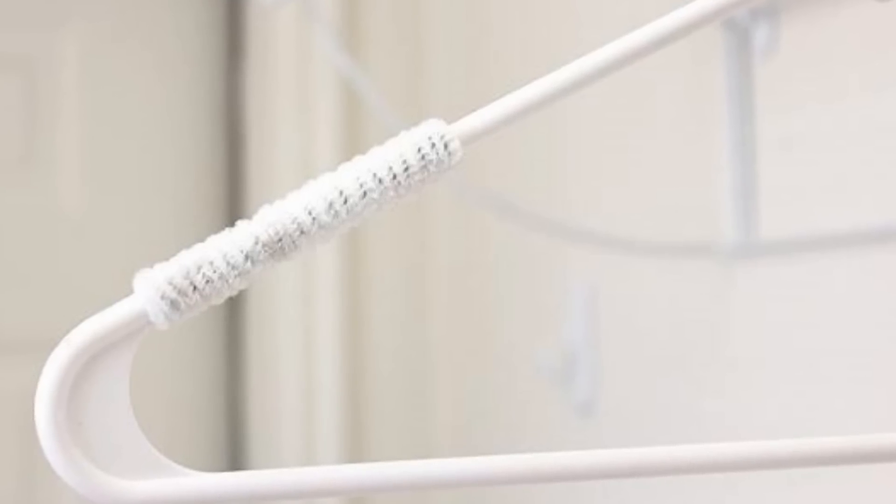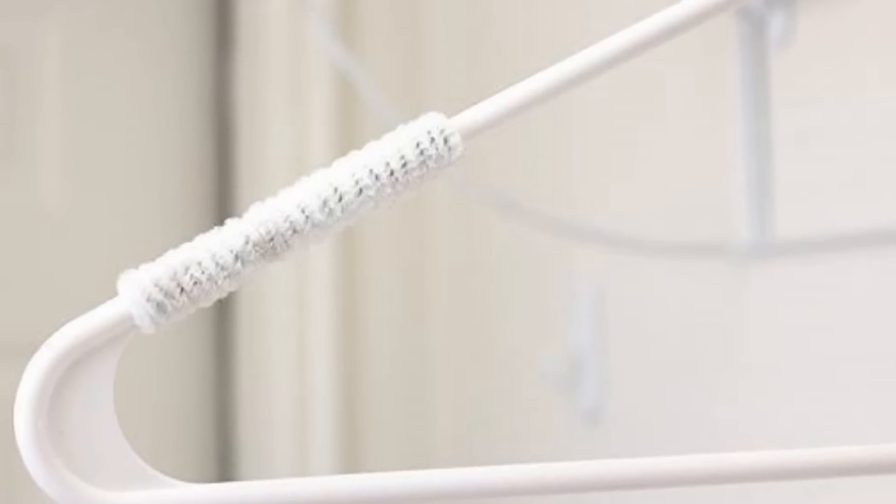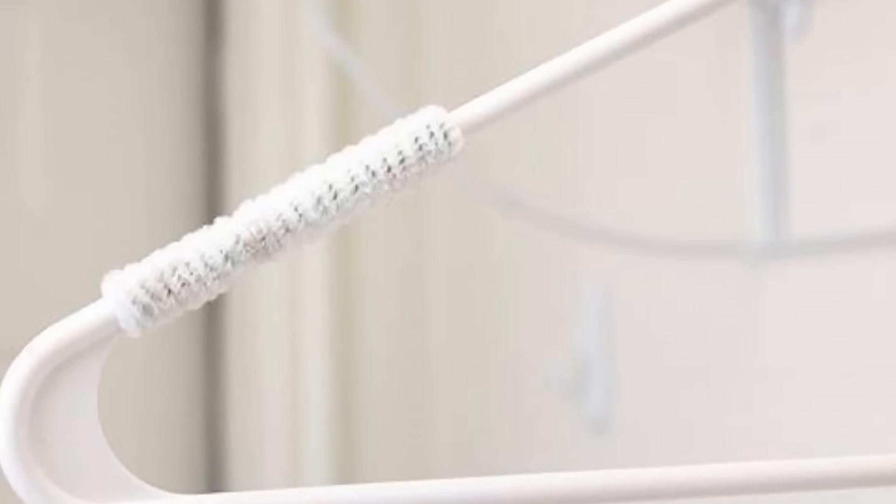11. Don't you just hate when your clothes slip off your hangers and become a crumpled mess at the bottom of your closet? You can stop that from happening with a simple fix — just wrap some pipe cleaners around the corners of your hangers, and the friction will stop your clothes from falling off.